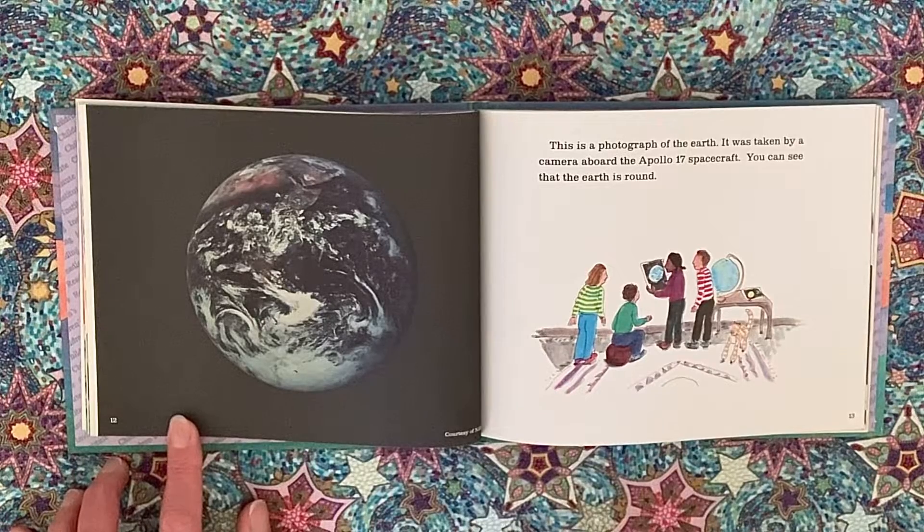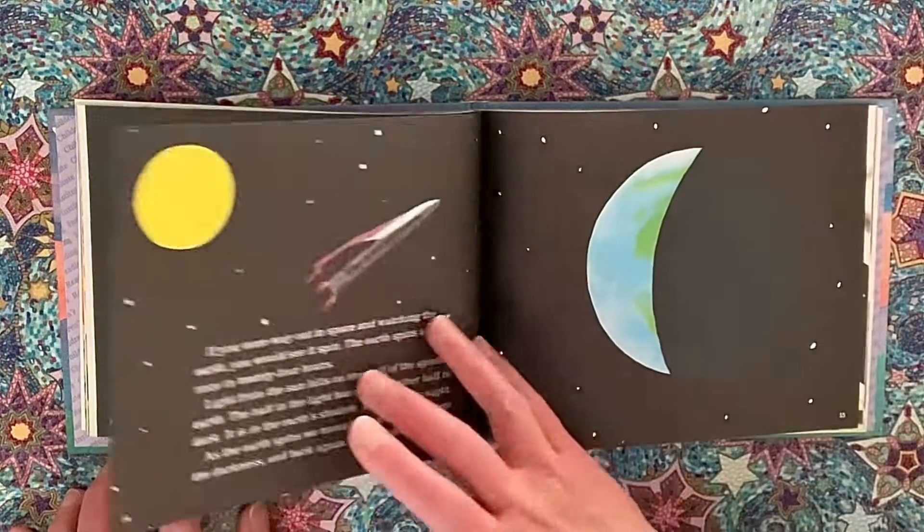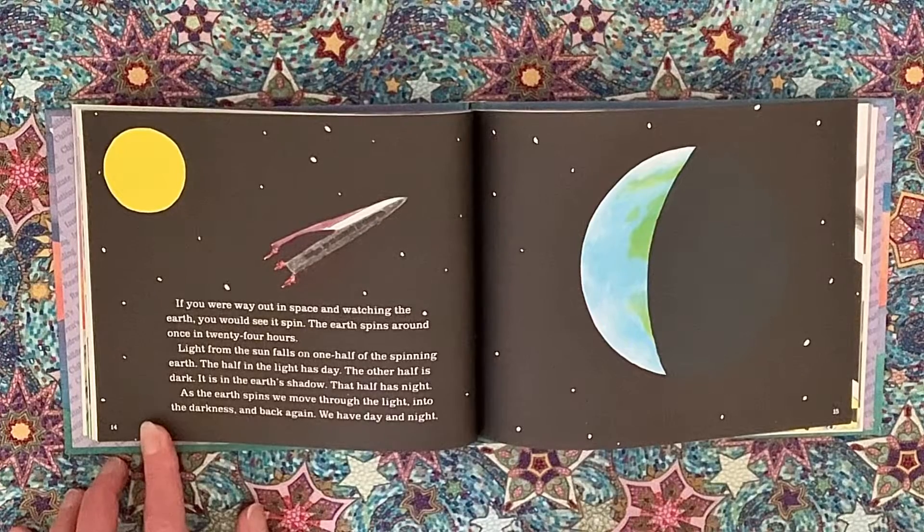This is a photograph of the earth. It was taken by a camera aboard the Apollo 17 spacecraft. You can see that the earth is round. If you are way out in space and watching the earth, you would see it spin. The earth spins around once in 24 hours. Light from the sun falls on one half of the spinning earth. The half in the light has day.